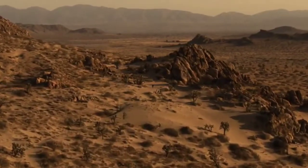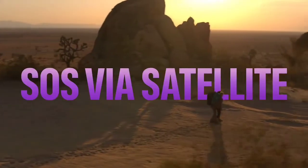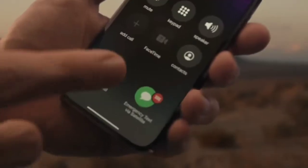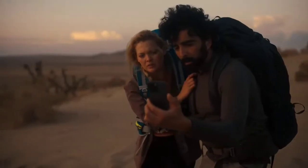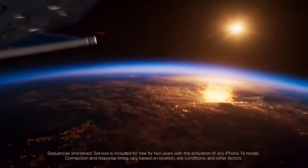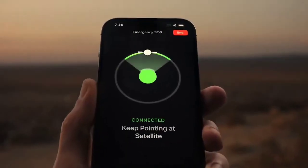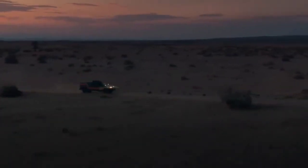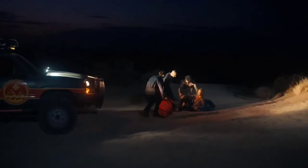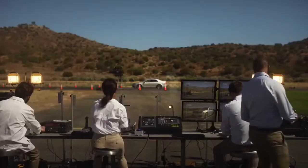You can rely on your iPhone every day, and now it can even help in emergency situations. For the first time, iPhone 14 Pro will be able to communicate with satellites with Emergency SOS, allowing you to deliver critical information to emergency services in places where Wi-Fi and cell service are unavailable. And a feature we hope you never have to use.